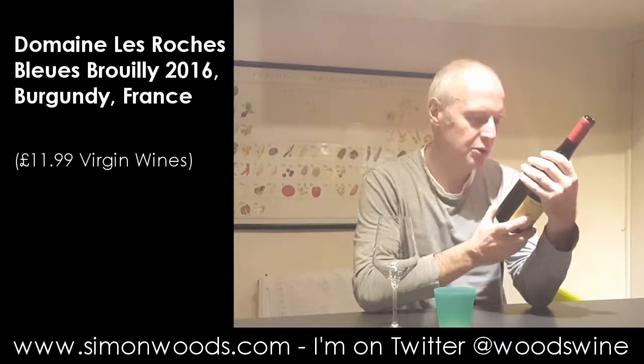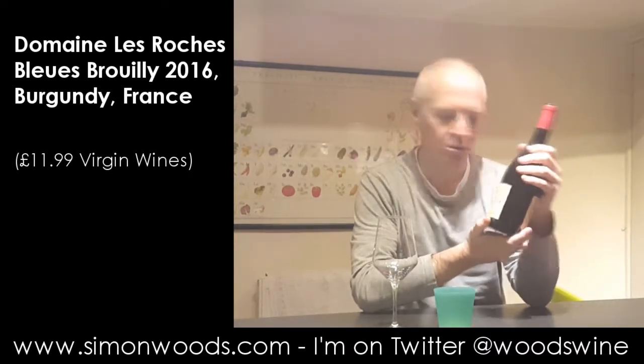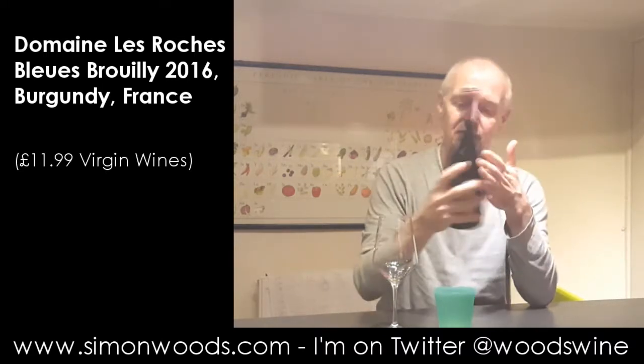Hi there, Simon from SimonWooder.com. I've got a bottle of Beaujolais here. It's Le Cru du Volcan, the Volcano Cru, from Brouilly. So 2016 vintage, let's give it a whirl.